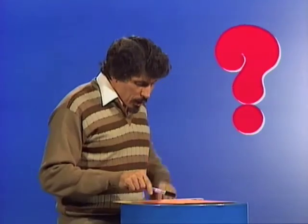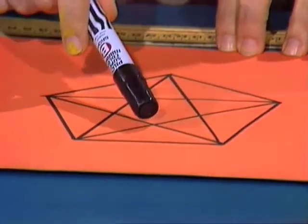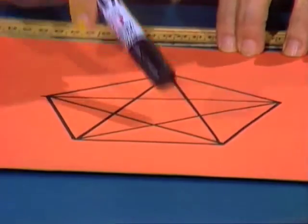But there are also some larger ones as well. Have a look at this. There's a big triangle there. Also, there's a flat upside-down one here. In fact, believe it or not, there are 35 triangles in that figure.